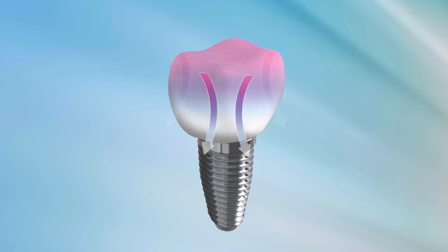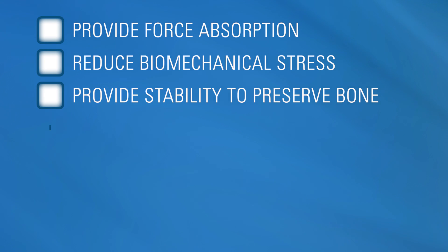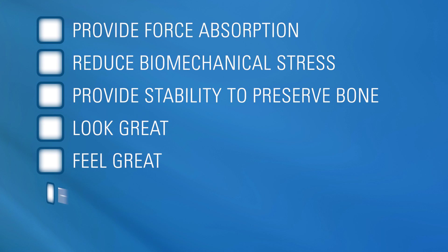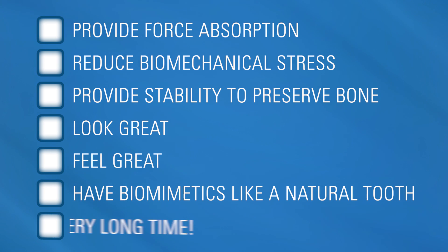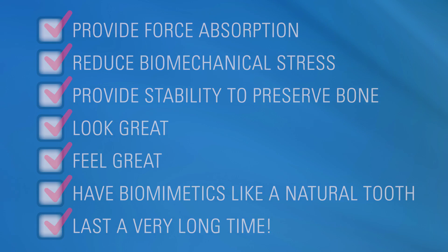In short, a restorative implant material should provide force absorption, reduce biomechanical stress, provide stability to preserve bone, look great, feel great, have biomimetics like a natural tooth, and last a very long time. Is this all too much to ask of a restorative material? We don't think so, and we have just the material to prove it.